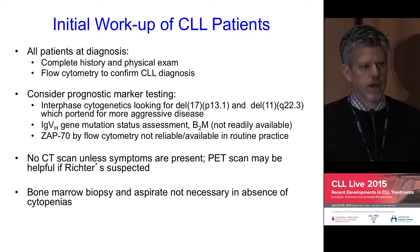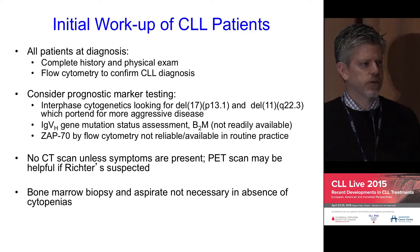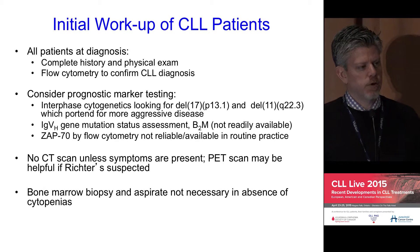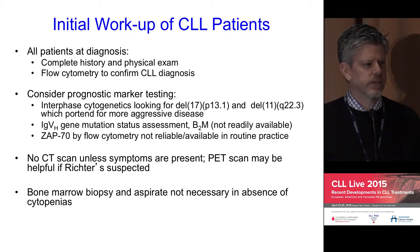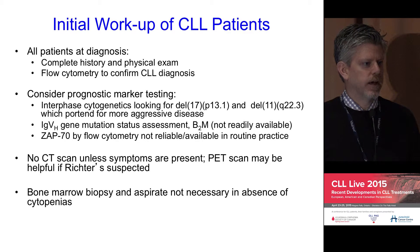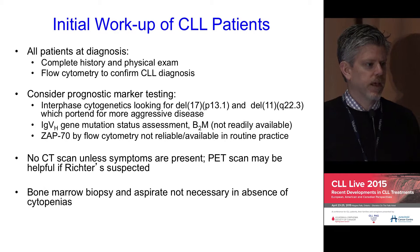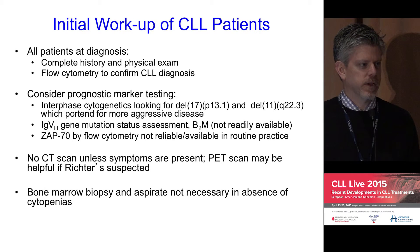CT scanning is really not required at diagnosis in most cases, and CT surveillance is generally discouraged. Bone marrow aspirate and biopsy is also generally not required at diagnosis in most cases, unless there is a need to understand abnormal blood counts and whether other factors may be contributing. It certainly isn't required to make the diagnosis of CLL, and we don't perform it at baseline to better define the prognostic properties of the marrow infiltrate.